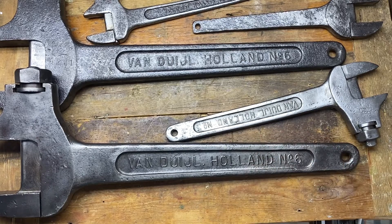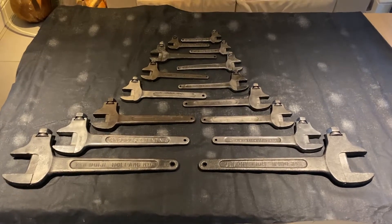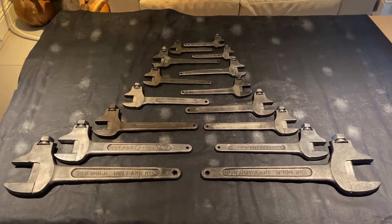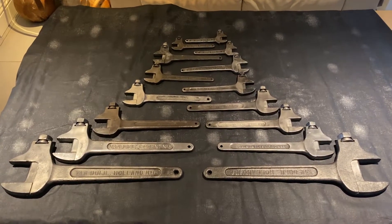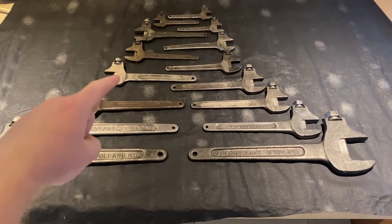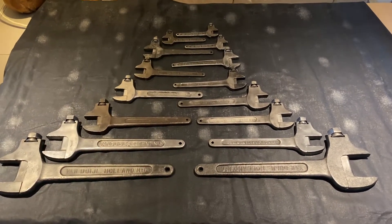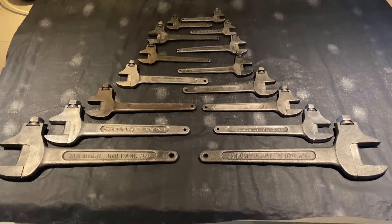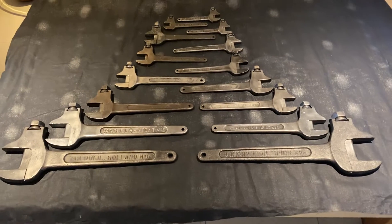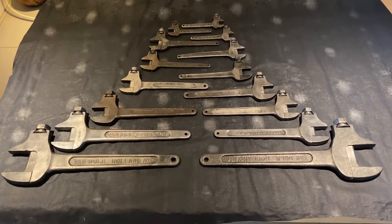Right guys, I've laid out the full collection — all apart from one number three which Alex has. Apart from that, here they are. This is the full set apart from a number zero. On one side we've got a six, five, four, three, two, and one. There is a number zero which is a very small one that I don't have. On the other side I've got a six, four — missing a five — three, two, and one. So I'm just missing a five and two zeros to make two complete sets for my eventual wall display.